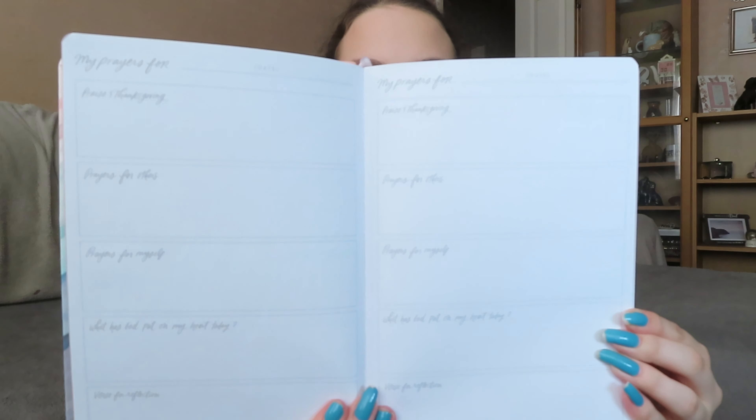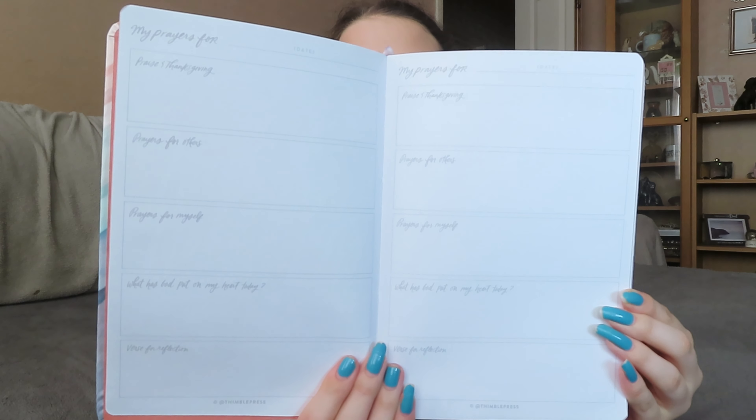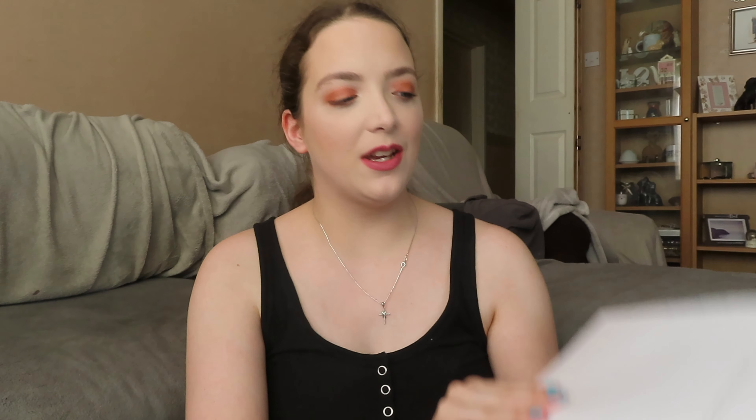I love this. It also has almost like gold trim on the paper, which I love. I love that it has a little bookmark as well — I feel like that's going to be really handy. I haven't actually started using this yet but I am looking forward to it. It's just separated into where you put the date, it has praise and thanksgiving, prayers for others, prayers for myself, what has God put on my heart today, and a verse of reflection, which I absolutely love. Further through it has an illustration page where you can illustrate a verse that you really like, which I think is super cool.